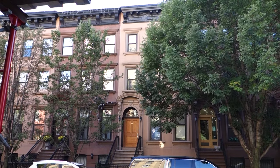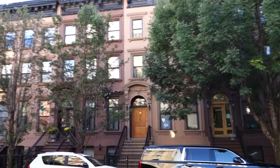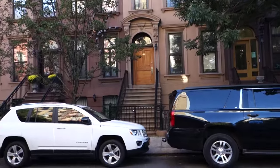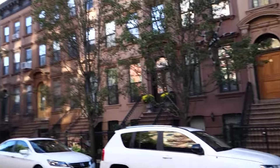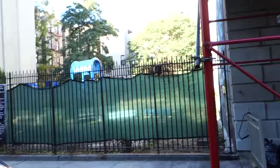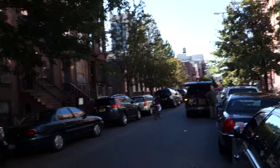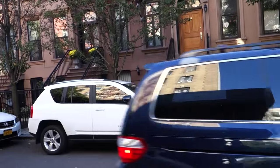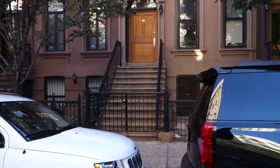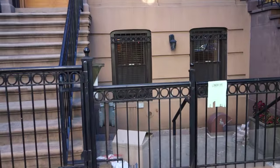So this is 68 West 127th, where I've been living the last week, between 5th and Lennox Avenues. This is our block. That's Lennox Avenue right there. Cars come by every now and then. It's pretty quiet, kind of like our street in Brooklyn. We're in the basement as usual, just like before.